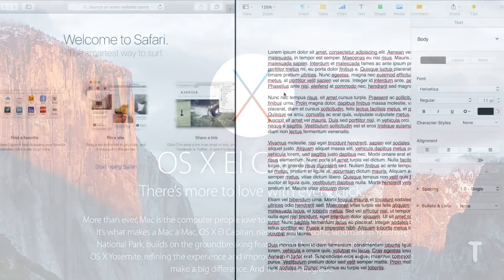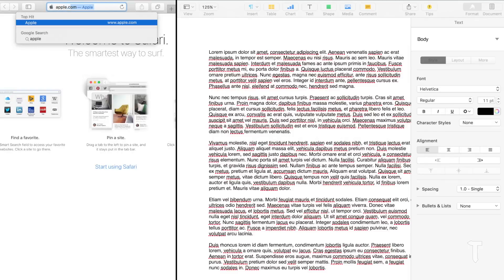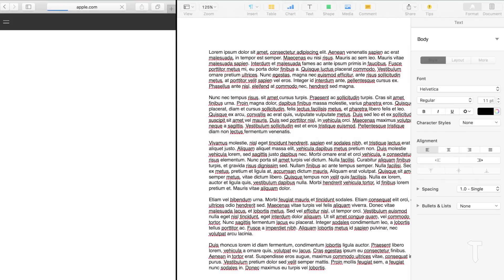Coming to the number one feature, that's Split View. It allows you to split the screen into two applications so you can multitask. It's a very famous feature on Windows, and now that Apple Mac OS X has it, it adds on to the list of awesome features that Mac OS X already has.